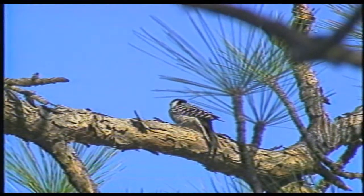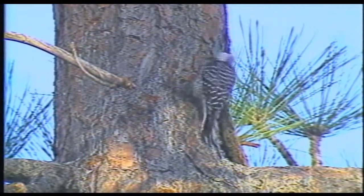The red cockaded woodpecker safe harbor program is designed to encourage landowners to voluntarily manage for red cockaded woodpeckers or their habitat on their property. The landowner comes in with a baseline number of red cockaded woodpeckers, which may be zero, and they agree to actively manage for that baseline number of family groups.